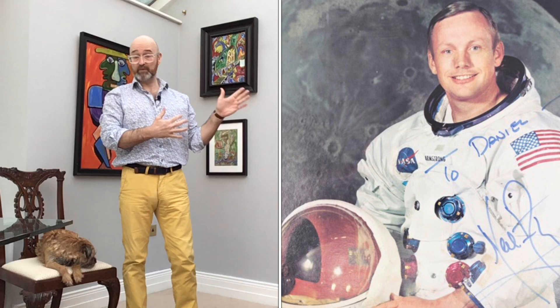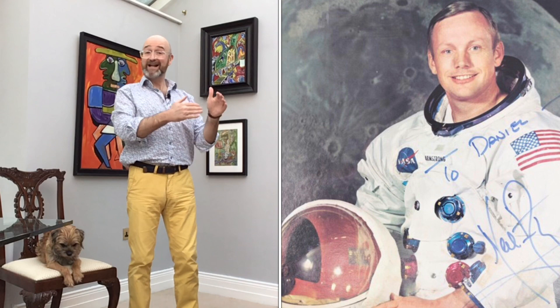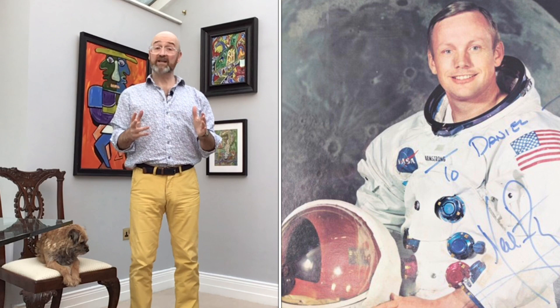The Neil Armstrong signed photograph, estimated at two to three hundred pounds, sold at Hansons Auctions for 600 pounds — double the top estimate. Bear in mind there's around 30 percent commission to add on, so somebody paid about 800 pounds for that signed autograph. How did you do? Let us know in the comments, and let's get into item number two.